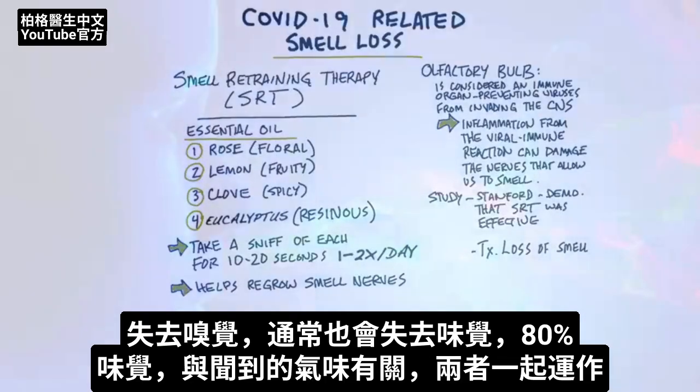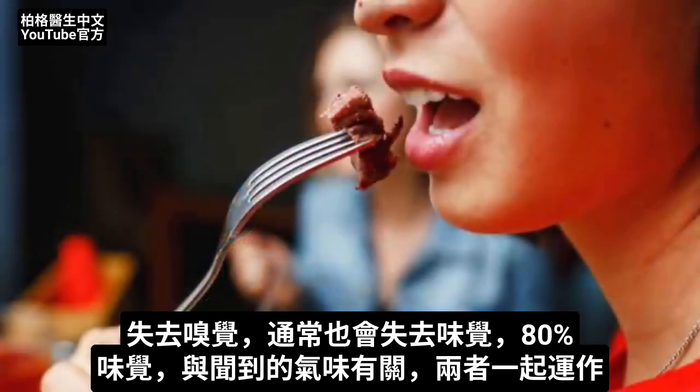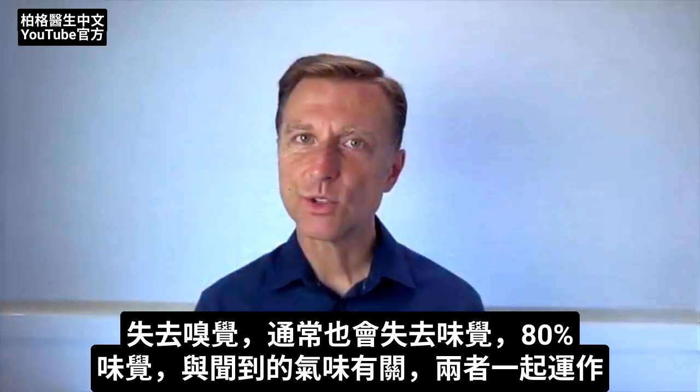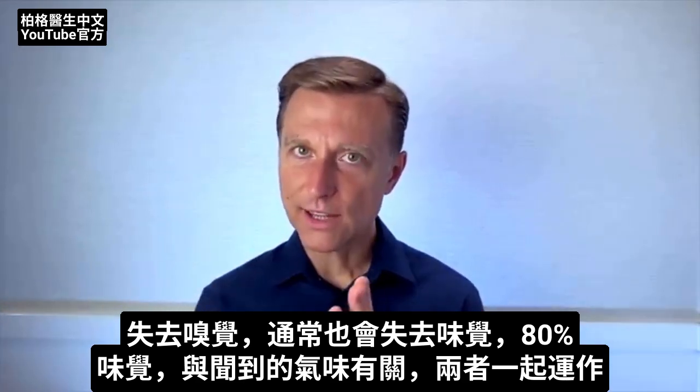When you lose the ability to smell, many times you lose the ability to taste. 80% of your taste is related to what you smell, so they both work together.